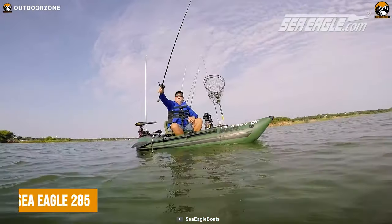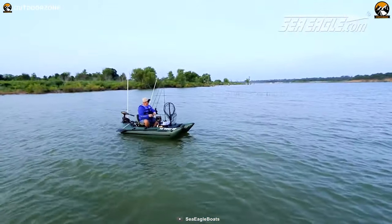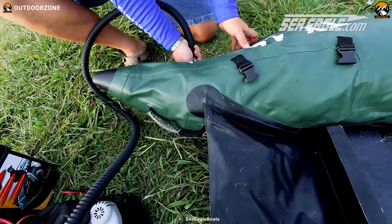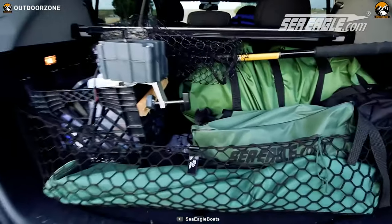We'll be starting our adventure with the Sea Eagle 285, a versatile fishing boat that promises a delightful solo fishing experience with its quick setup and lightweight design. In just a matter of minutes, the boat is inflated and ready to set sail, weighing a mere 42 pounds. Its compact size allows for easy transportation, fitting snugly in the trunk of a car.